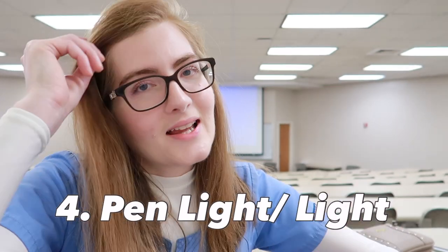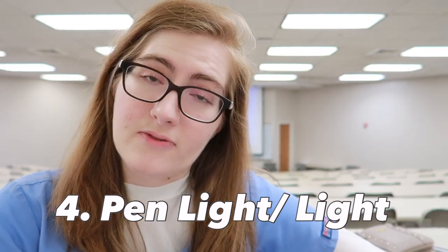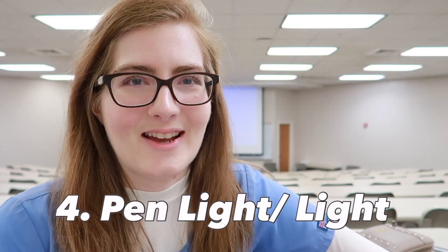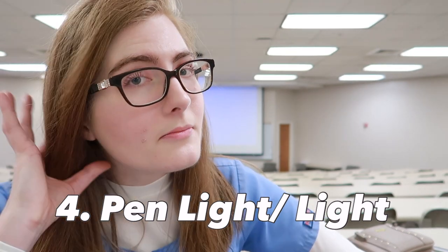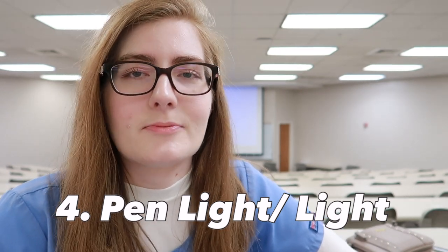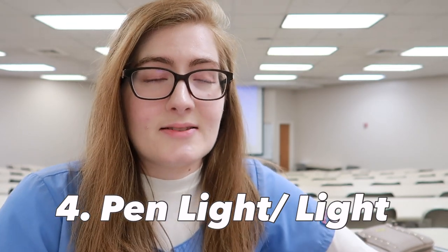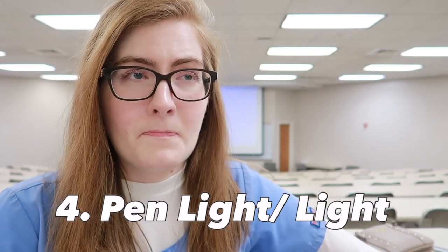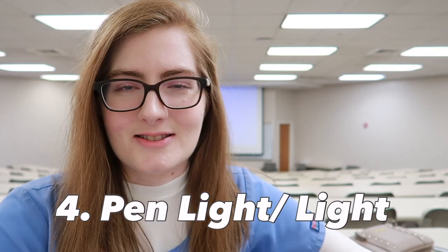Gift number four is for the new grad who is going to be working night shift: the pen that lights up. When the lights are all out so patients can sleep, the new grad still has to do assessments and sign things, sign orders. The light-up pen means they won't have to turn on all the lights just to see what they're writing. Very, very beneficial.